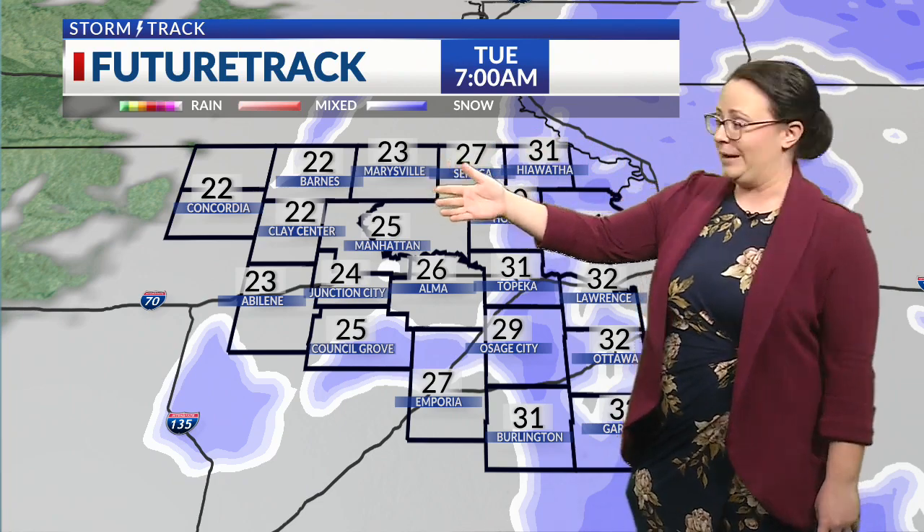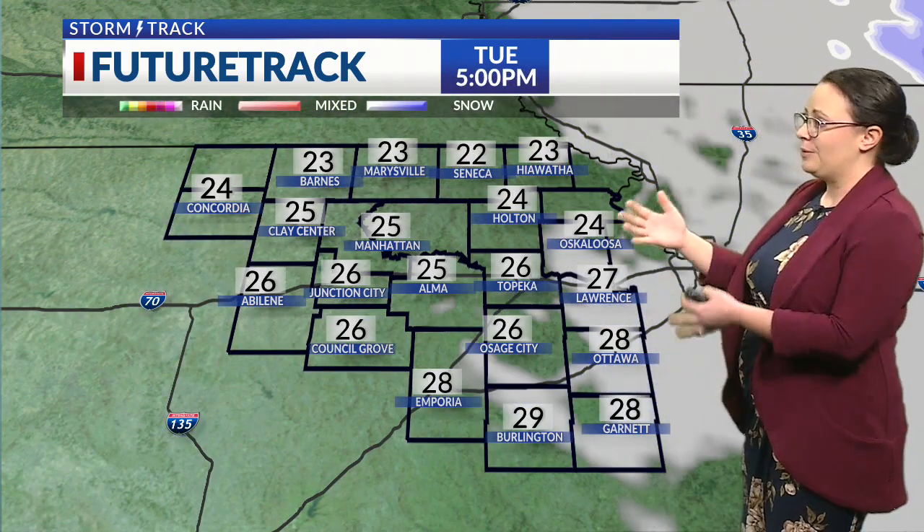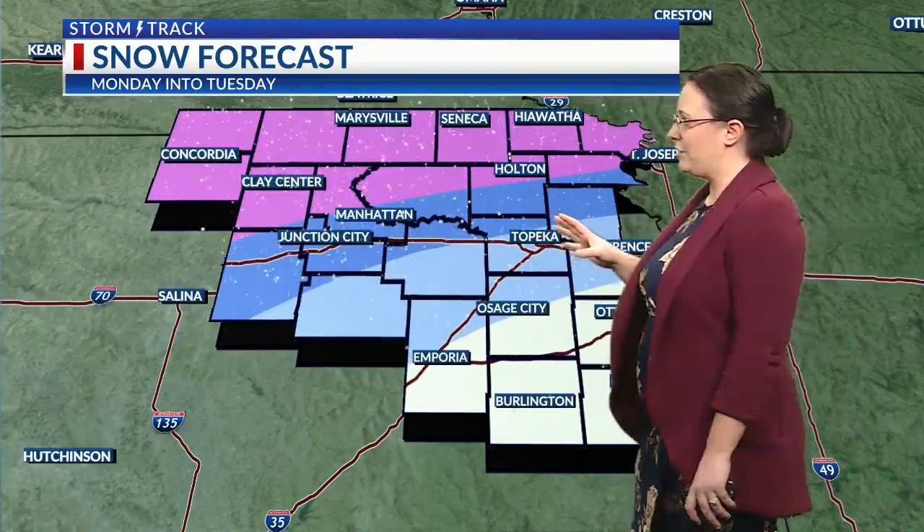Could be seeing some 40, 45-mile-per-hour gusts during this time with our temperatures dropping into the 20s, but we do clear things out tomorrow afternoon as temperatures remain in those low to mid-20s for us through the daytime on Tuesday.